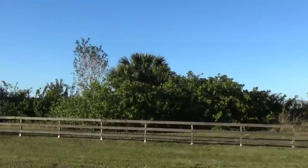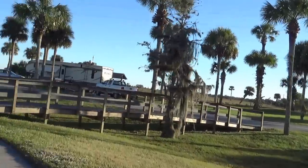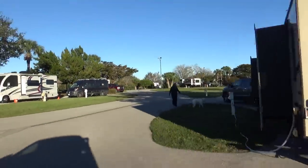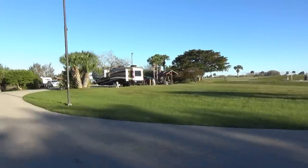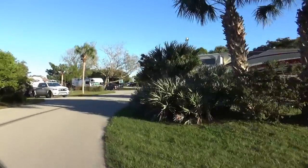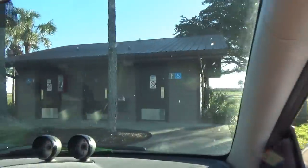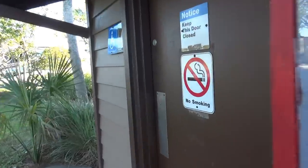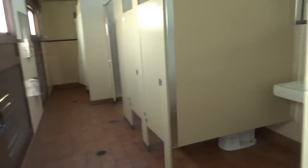This campground is kept up very nicely. The guard shack is at the entrance, and one loop is right behind it. There's a bath house — one on this loop and one on the other loop as well, and they both look the same. There are no laundry facilities here, but they do have showers and regular flush toilets.